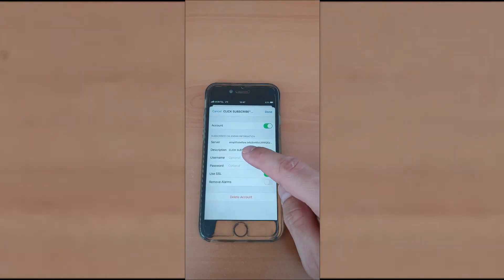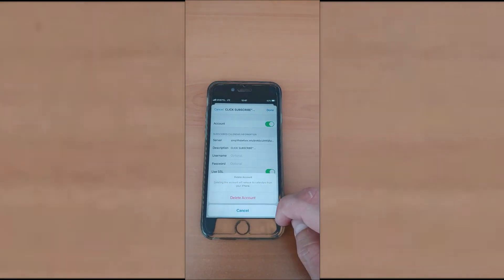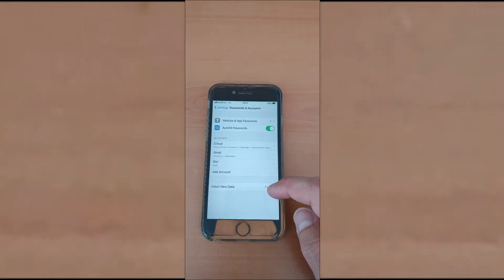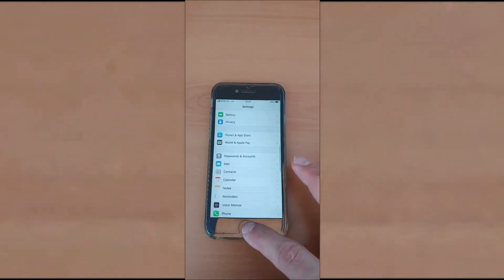And now we are going to delete this. Click on Delete Account — it won't delete any other account. It will just delete this subscription. Click again: Delete Account. That's actually it. If you have more suspicious subscriptions there, you can delete them all.